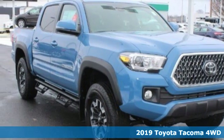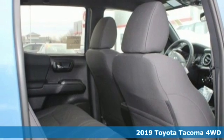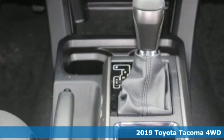It's a new 2019 Toyota Tacoma 4-Wheel Drive. When you're looking for comfort, convenience, and quality, you think Toyota.